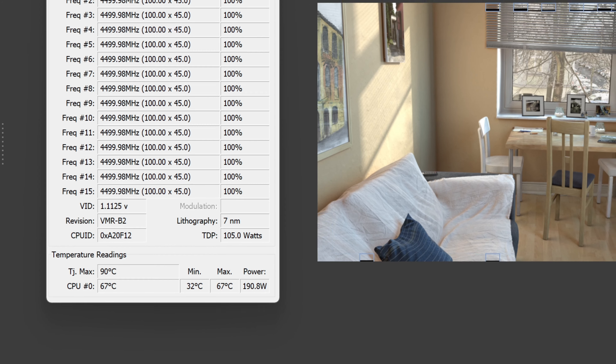For all my use cases, I do get higher temps while I am rendering or exporting 4K video.